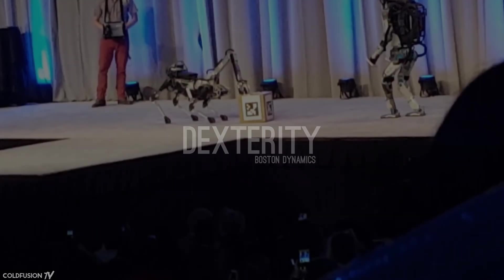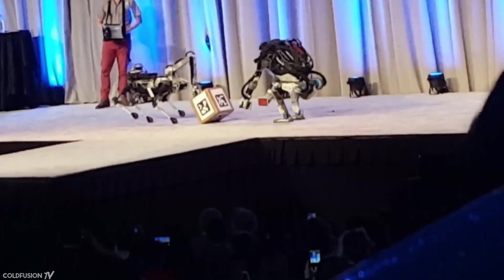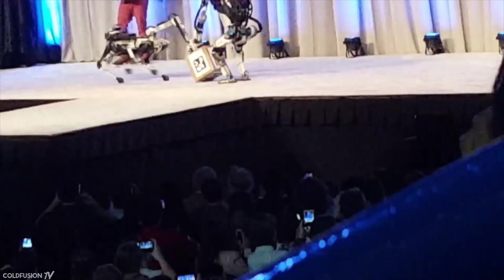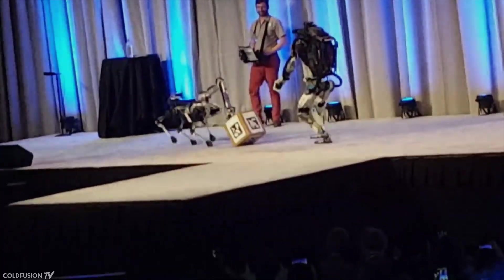Let's begin with dexterity. When it comes to robotic dexterity and athleticism, there's no one doing it better than Boston Dynamics. The company, now owned by the Japanese firm SoftBank, was founded in 1992 and has since risen to become the leader in robotics.